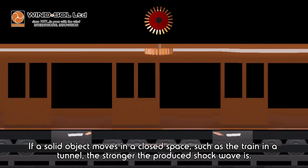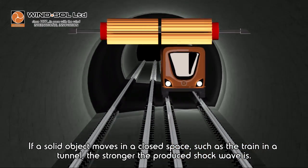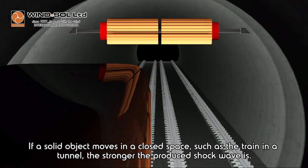If a solid object moves in a closed space, such as a train in a tunnel, the stronger the produced shock wave is.